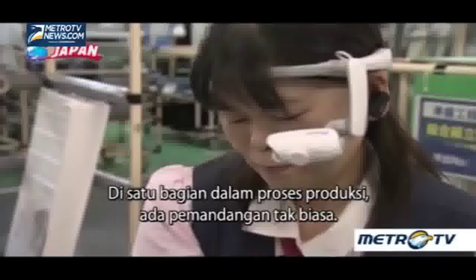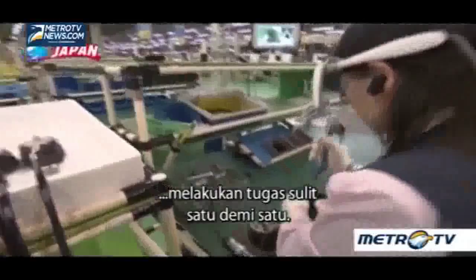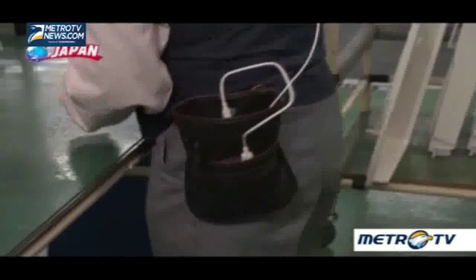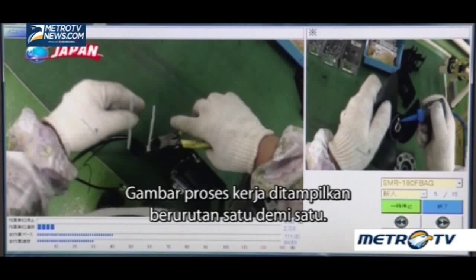In a section of the production line, a strange sight. A person with a wearable device called smart glass is carrying out complex tasks one after another. An experienced worker perhaps. The video is sent wirelessly from the tablet.